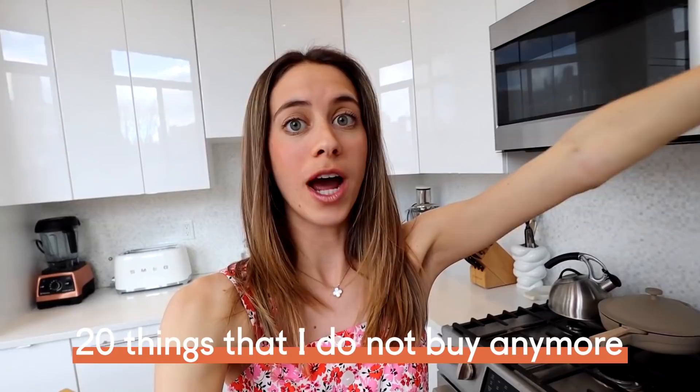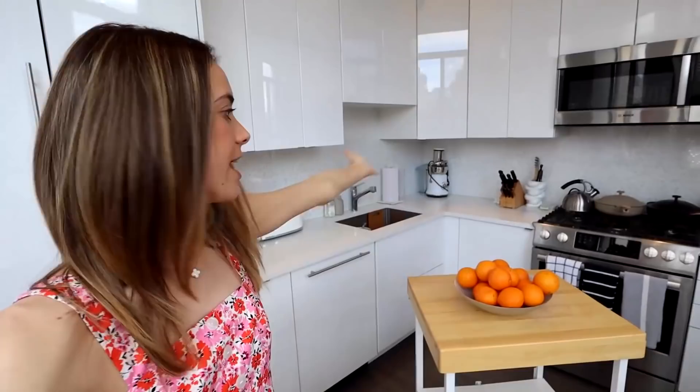Hey everyone, it's Lucy Fink. Welcome to my kitchen. Today I'm going to share with you 20 things that I do not buy anymore. I figured I would do this as more of a vlog style video where I sort of walk around to the various areas of my apartment and then mention the items that are relevant to that specific area. So I'm starting here in our kitchen.